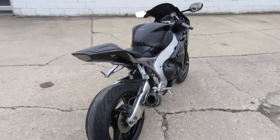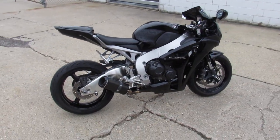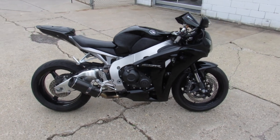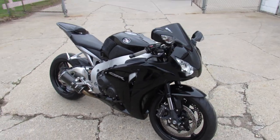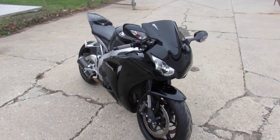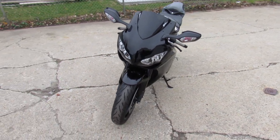2011 CBR 1000 comes with only 10,904 miles — super clean bike, all blacked out. CRG levers, Zero Gravity blackout windscreen, fender eliminator kit, and carbon fiber exhaust. Just serviced at a factory authorized Honda dealership, inspected, certified, and ready